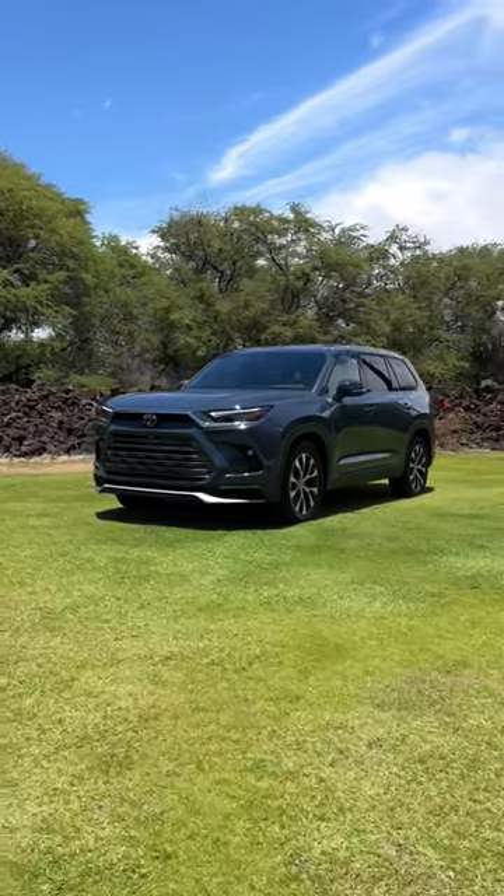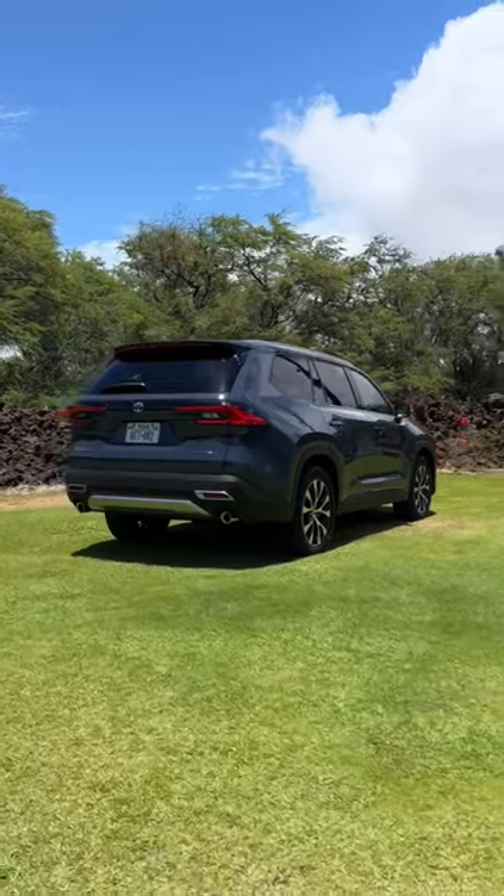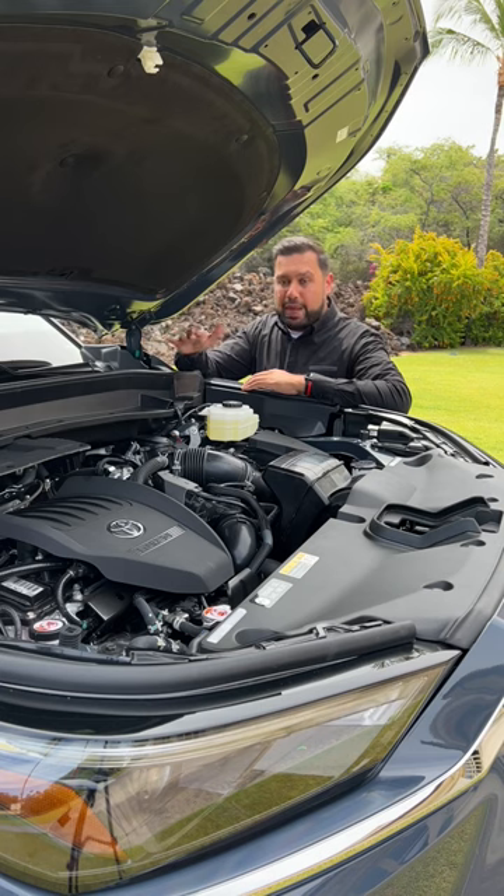As for the outside, the Grand Highlander fits between the Highlander and the Sequoia in Toyota's lineup. It looks more sophisticated and luxurious than the regular Highlander. You've got three engine options, with the Hybrid Max being the most powerful one making 362 horsepower, allowing this to do zero to 60 in 6.3 seconds.